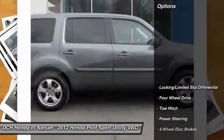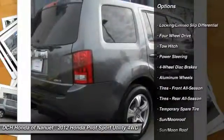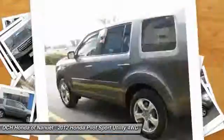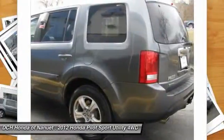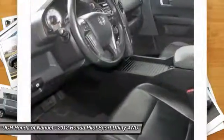Here are some of this vehicle's great options: power liftgate, power passenger seat, steering wheel audio controls, tow hitch, adjustable steering wheel, power steering, floor mats, four wheel drive, cruise control, keyless entry.